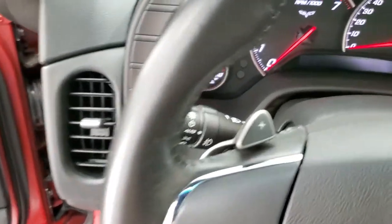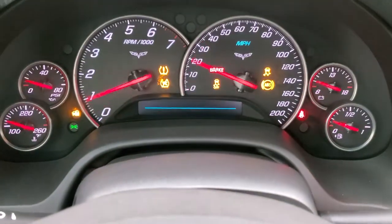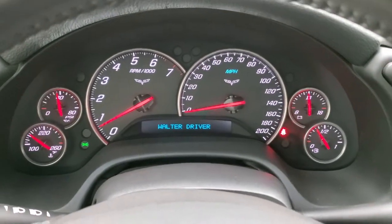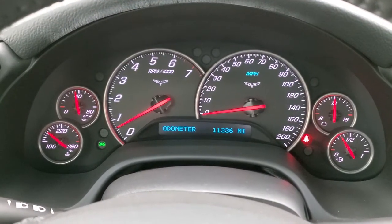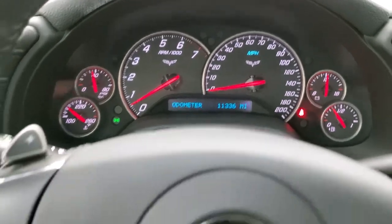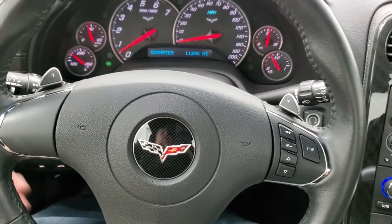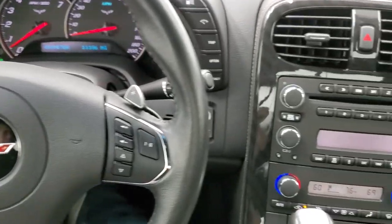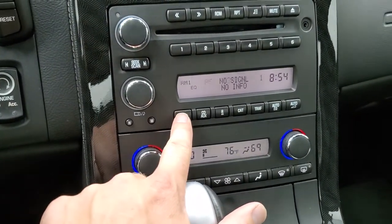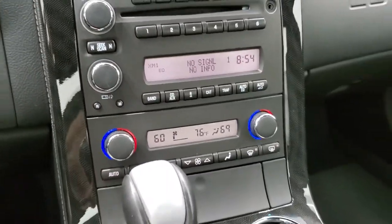As we hop inside the vehicle and turn it on, you can see the miles and check out the radio. This one has 11,336 miles. The instrument cluster is extremely clean, like new. The steering wheel is in really nice shape as well, with audio controls on the right. It does have paddle shifters because it is an automatic. You get AM, FM, and Sirius XM radio capabilities, a CD player, and an AUX jack. You get dual climate controls and an automatic transmission.